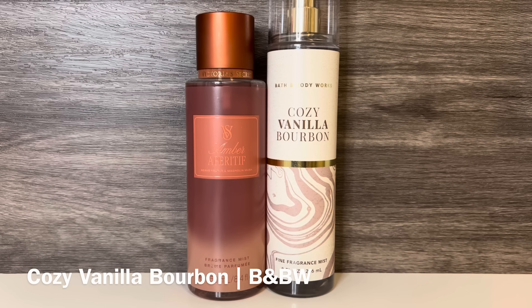Then I have Bath & Body Works Cozy Vanilla Bourbon, with notes of warm bourbon, dark fruit, and vanilla liqueur. This is a warm vanilla with hints of fruit and a slightly syrupy, boozy note. It doesn't feel overly alcoholic, as the bourbon and vanilla liqueur feel more syrupy and a bit woody, as well as being very vanillic.